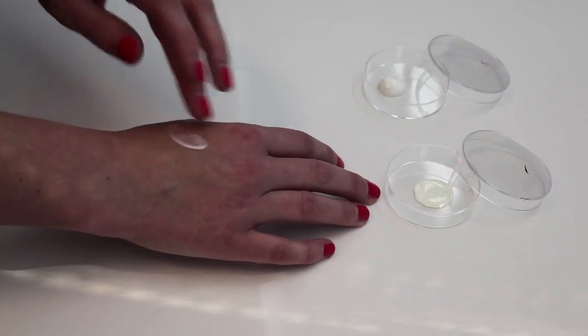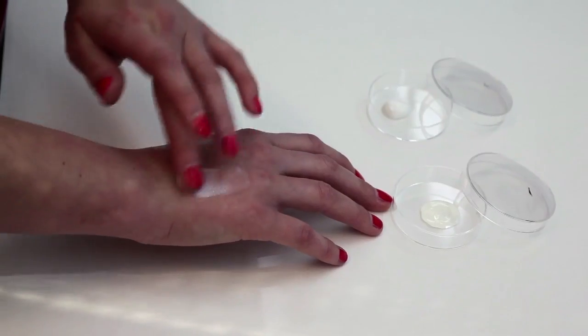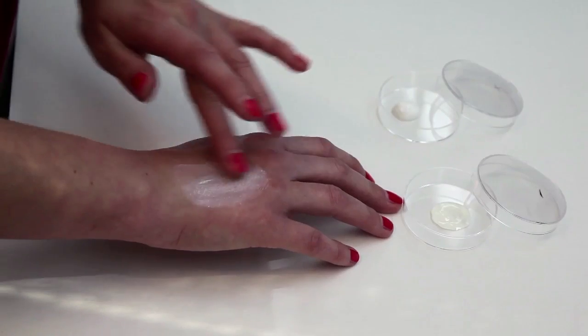As an example, in cosmetics, sunscreens contain titanium dioxide nanoparticles, and through that the sunscreens are nowadays transparent and not anymore white as they used to be in the past.